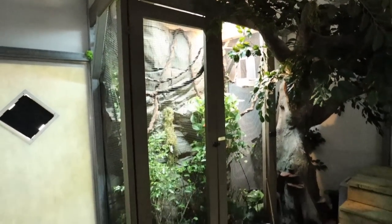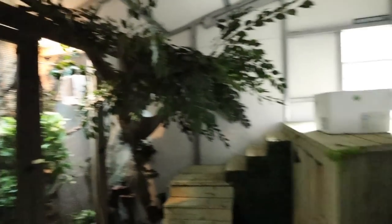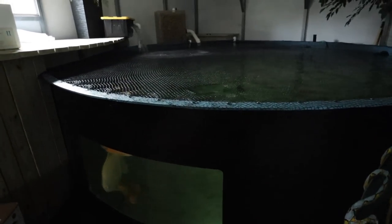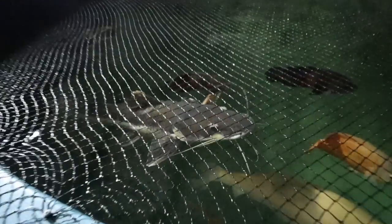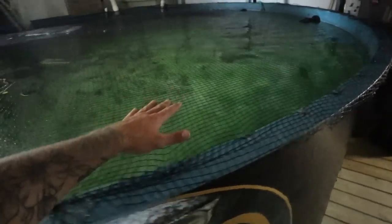It looks awesome in here. We have the chameleon's enclosure, which looks sweet, and right over here is the big pond. There's a little bit of light that comes through this window. The fish look kind of cool — the water just looks so much different in the dark. I like it.